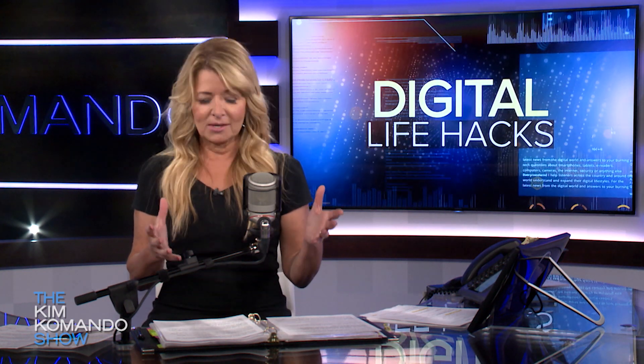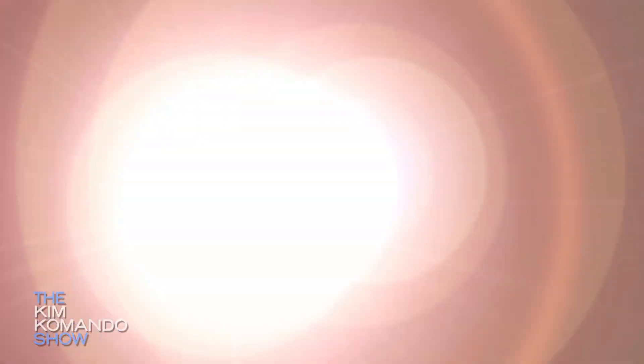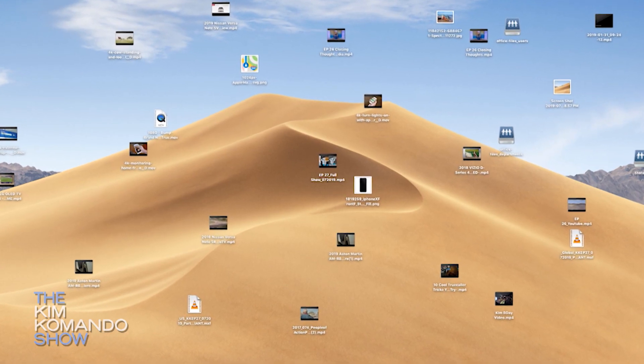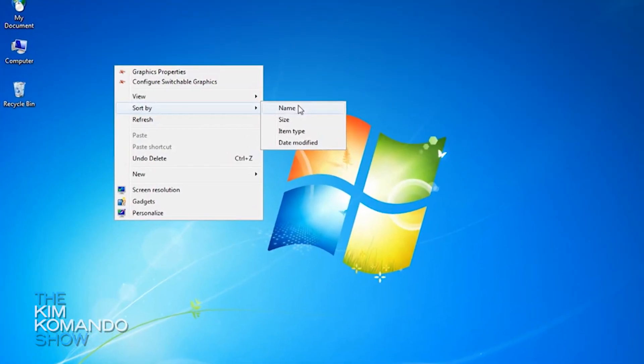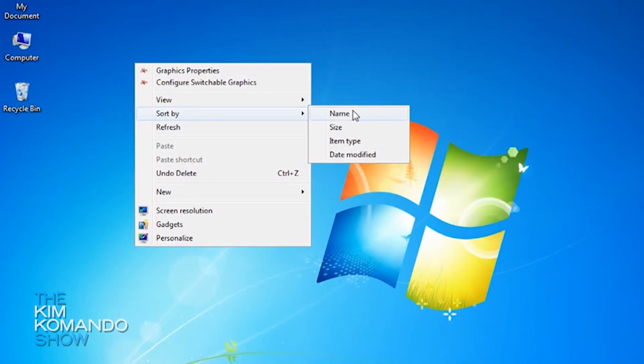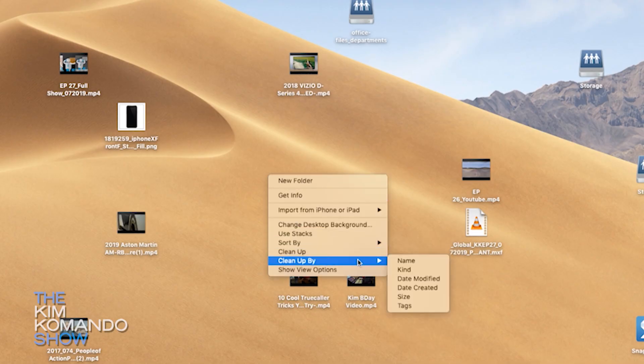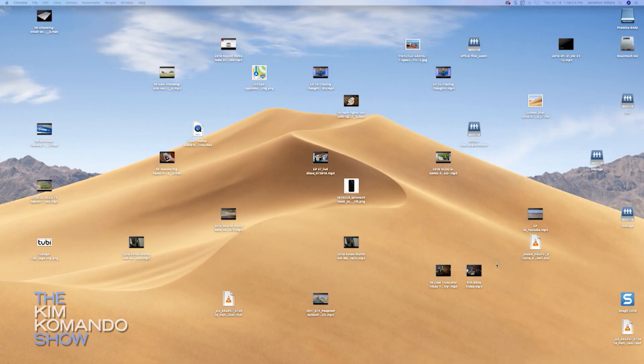Number two: clean up your desktop with a little help from Windows or Mac. You've got files and folders scattered all over — it's a mess. On Windows, just right-click on your desktop wallpaper and organize it the way you want. On a Mac, right-click or control-click and you should see an option that says 'Clean Up.'